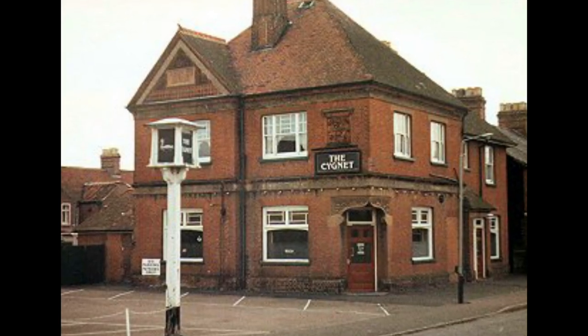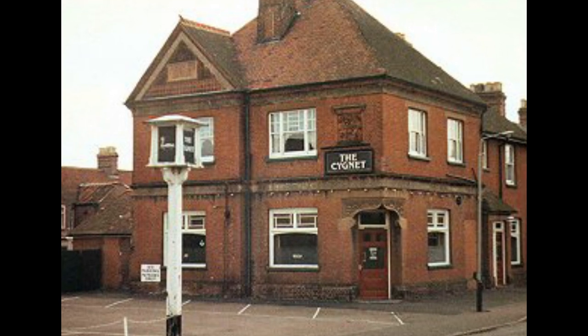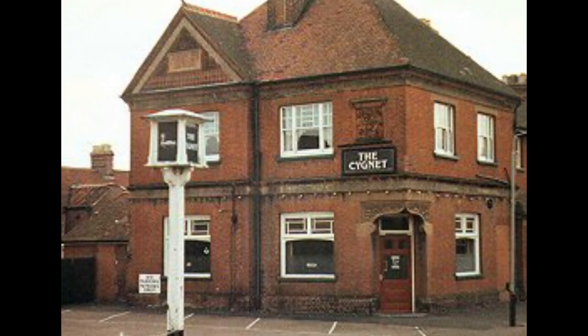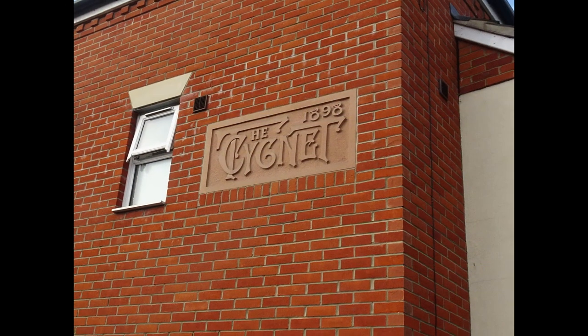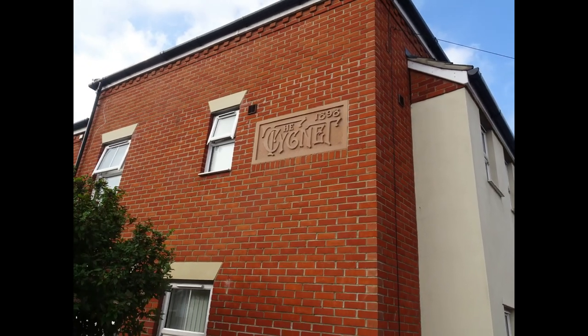This pub, the Signet, was on the corner of Silver Road and Churchill Road until demolished in 2006. This sign from the pub's gable end was saved and included in the building now on the site.